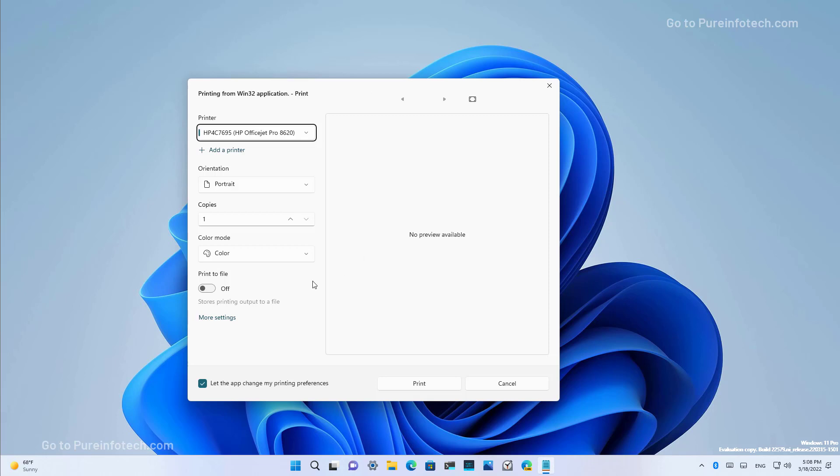In addition to the interface update, the print dialog will now discover local network printers automatically. If you choose a new printer that is not installed on your computer, it will install automatically without you having to open the settings app.